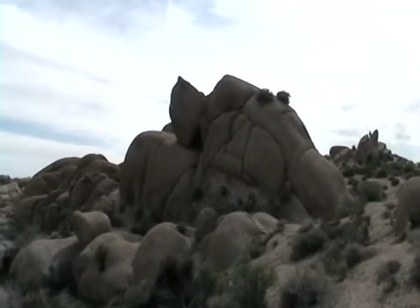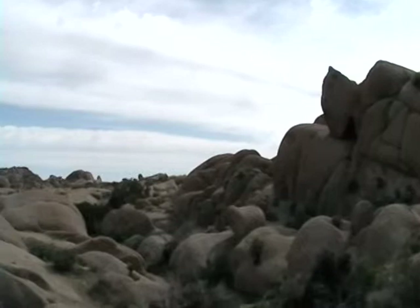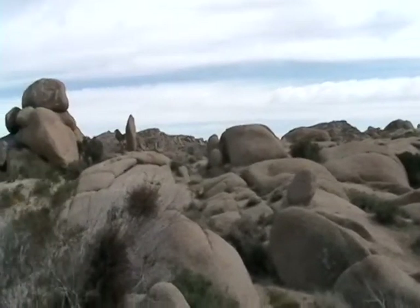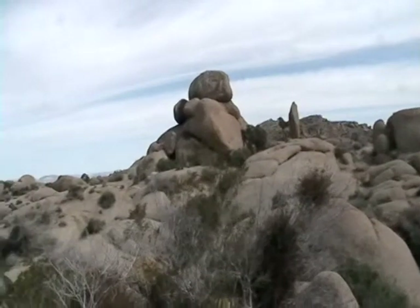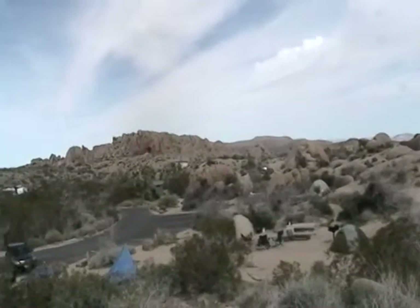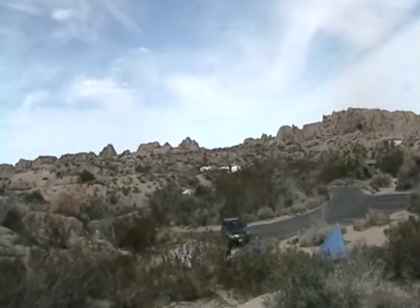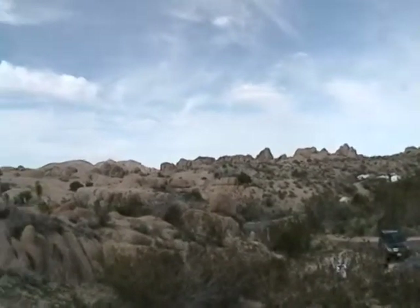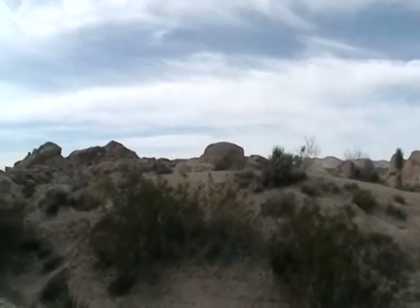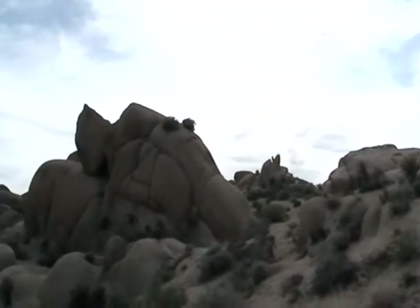And here we are on the cocktail knoll, starting with that same rock I just showed you. I think we'll do a 360. That's a 180. And that's back to where we started.